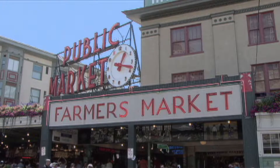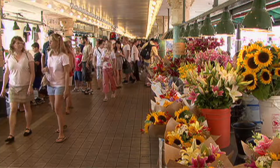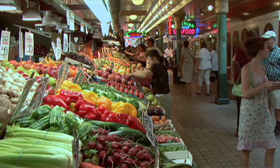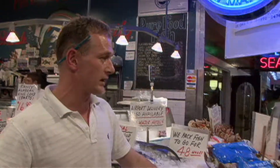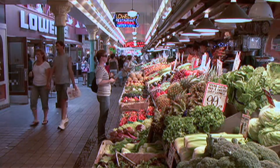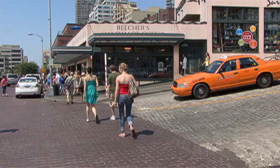The market is one of the country's oldest continuously operating public farmers markets. Every morning it bustles with fruit and vegetable producers. Come on in — a lot of fresh fish inside. Fishmongers, butchers and more, each presenting its own dazzling display. There's even an artisan cheese factory.